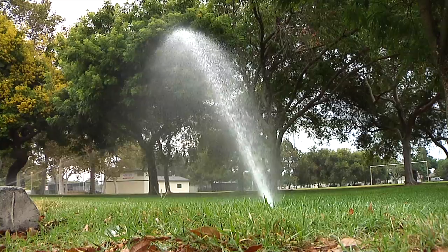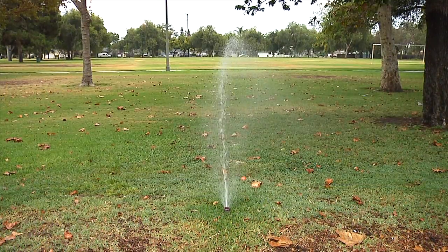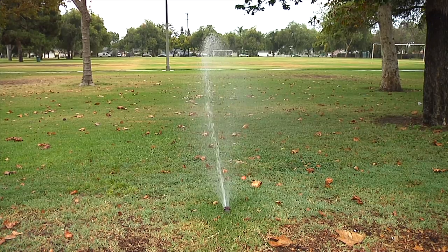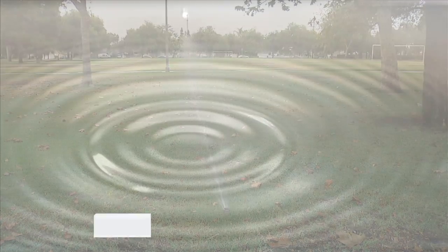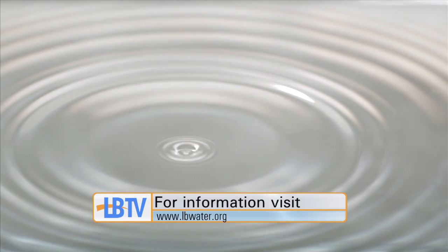If it gets really bad, there may be some brown spots that people may see if we have to continue to roll back the water, but we're trying to keep it as green as possible for people to enjoy. For more information on water conservation in Long Beach, visit lbwater.org.